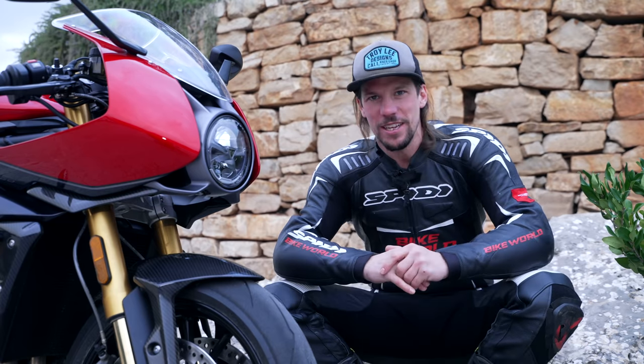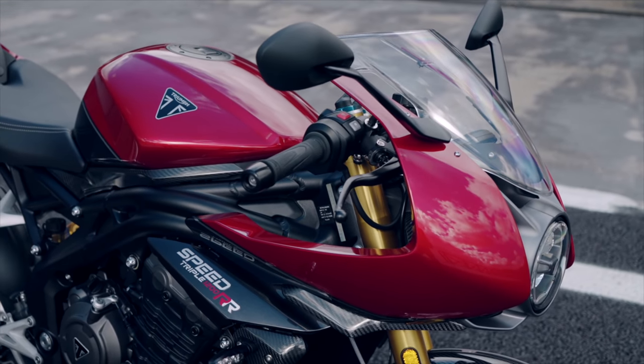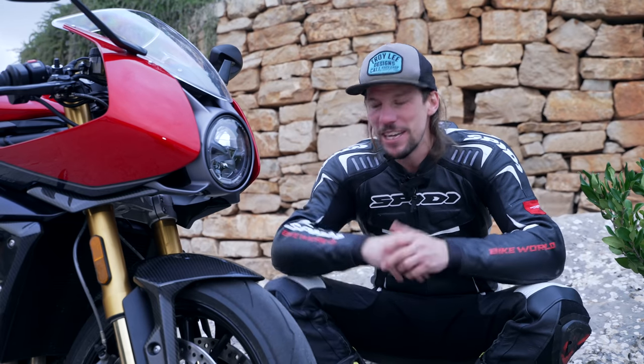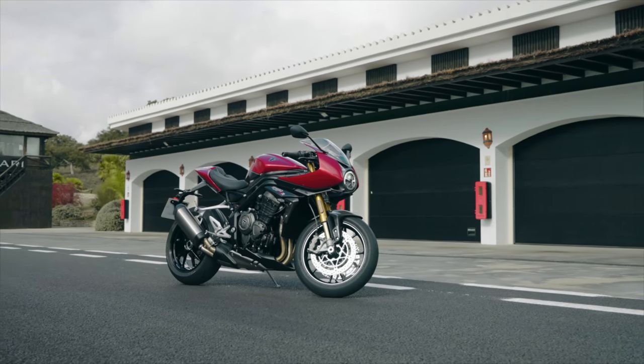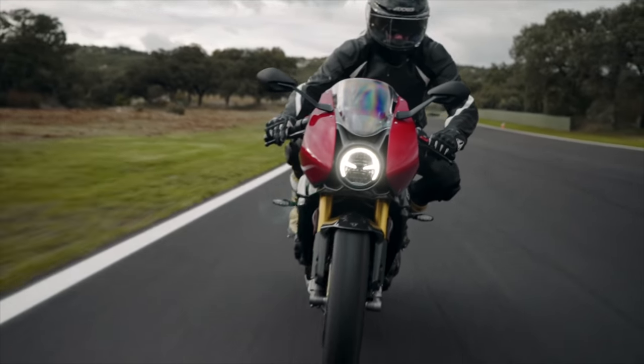What is it? Well, at first glance it is basically a Speed Triple RS with clip-ons and a funny fairing. Triumph didn't want us to say that — they wanted to say it's more than that. And in fairness to them, it really is. It does take the Speed Triple RS as a basic bike and adds a few simple tweaks and refinement of the package to make it more sporty, to give quite a different riding experience.